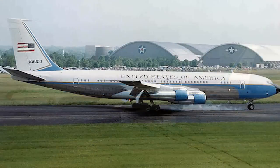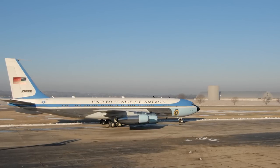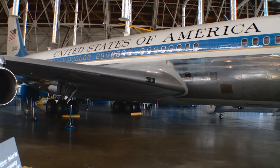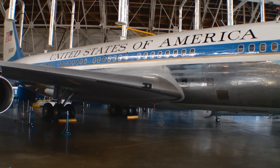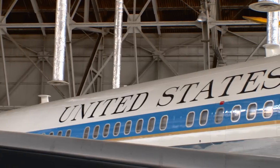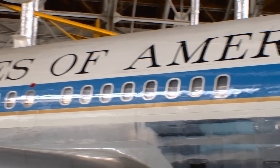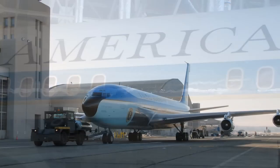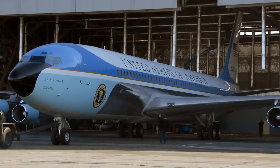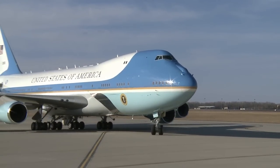What makes this aircraft special is not only the bright colors — the whites and blues — but also the bold letters painted down the side of the entire fuselage reading 'United States of America.' This is the symbol that the President is representing the Republic and the people of the United States. They came up with this really beautiful paint scheme, and the basic paint scheme is still used by the presidential aircraft even today.